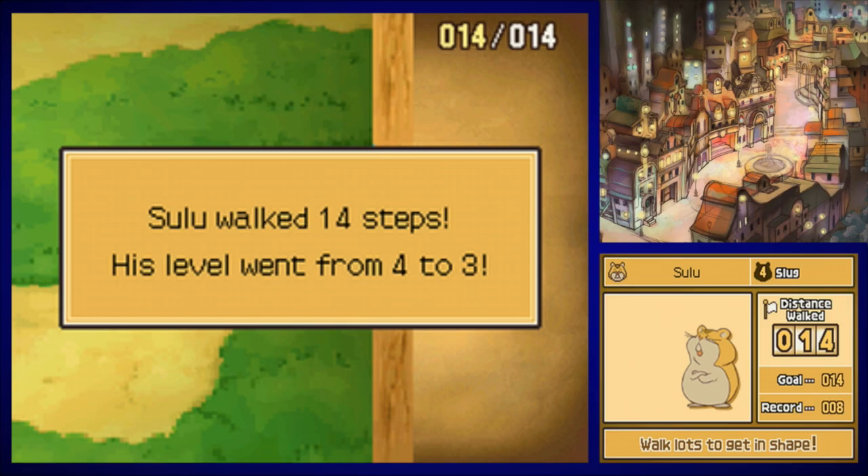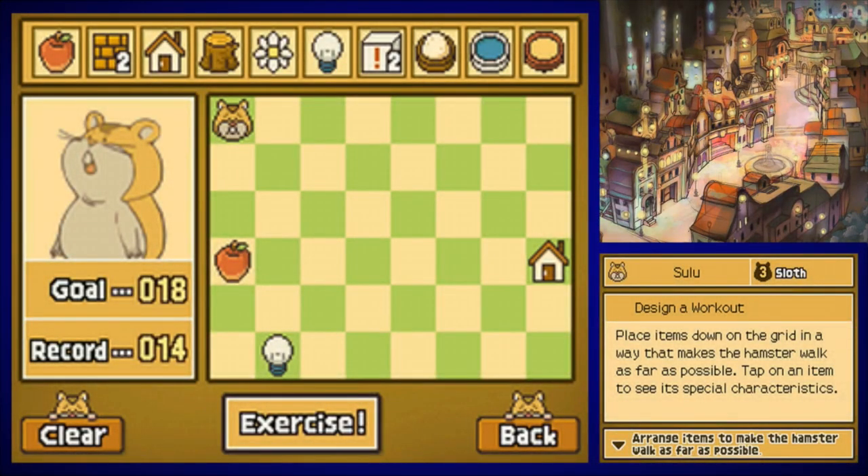I think I'm getting the hang of this walking thing. He's now level three — he's suddenly getting magically thinner. If only it was that simple to work out in real life.